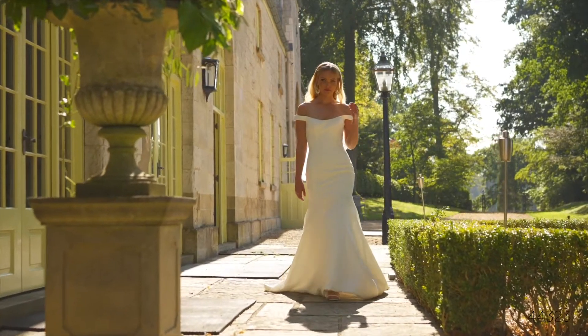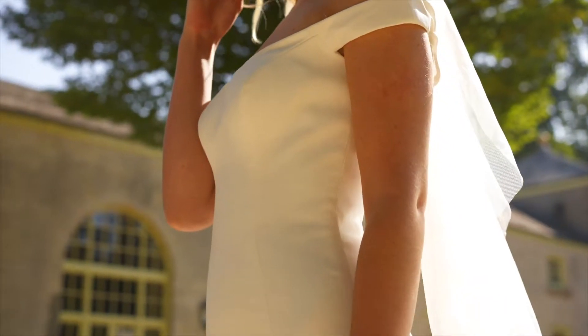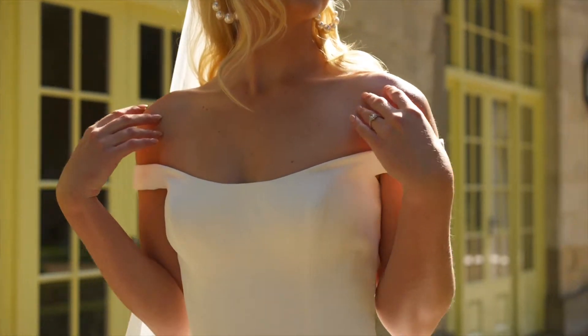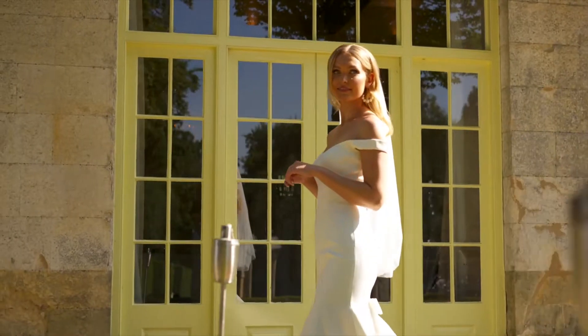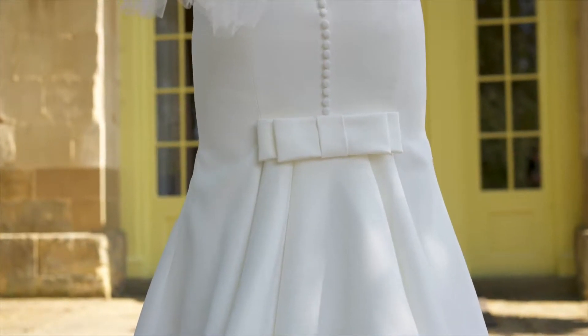Style 44323 is a classic satin fit and flare with modern detailing that will stand the test of time. It features off-the-shoulder straps that complement the softly scooped neckline and reveal an Illusion V-back. The flared skirt is elevated with soft pleating at the back and it's perfectly finished with covered buttons leading to an elegant bow at the chapel-length train.